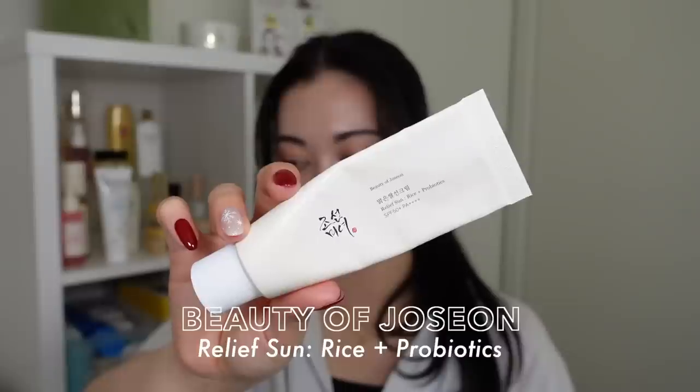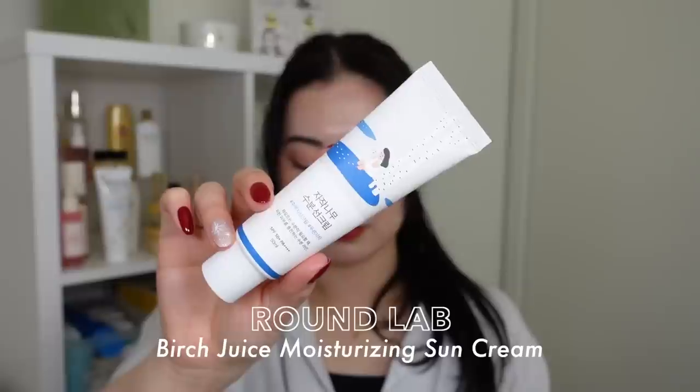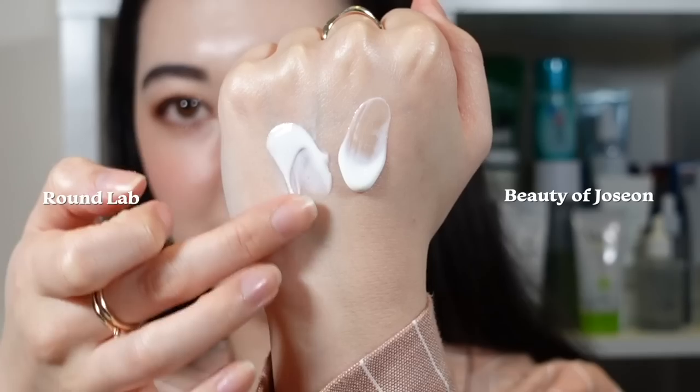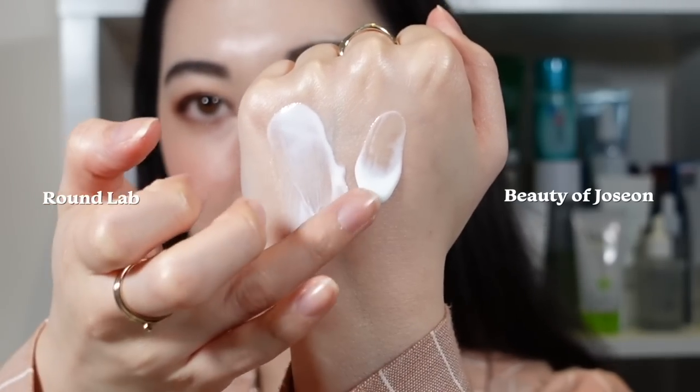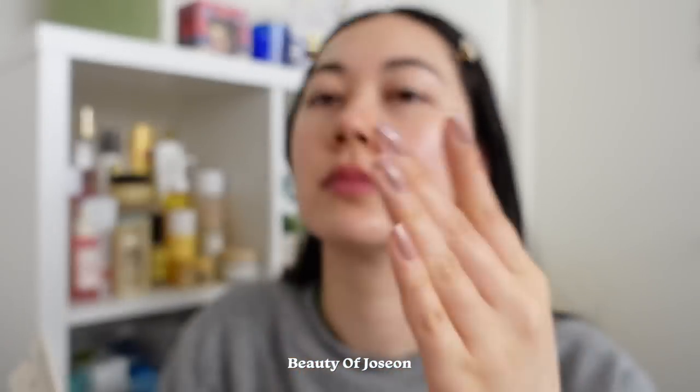First I'm going to review these two products together because they are almost identical in my opinion, as well as many other people's opinion. The first one is the Beauty of Joseon Relief Sun Rice Plus Probiotics, and the second is the Round Lab Birch Juice Moisturizing Sun Cream. The containers are fairly similar, the formulation is really similar in how it feels on the skin, and I've read that the base formula for these sunscreens is pretty much the same.